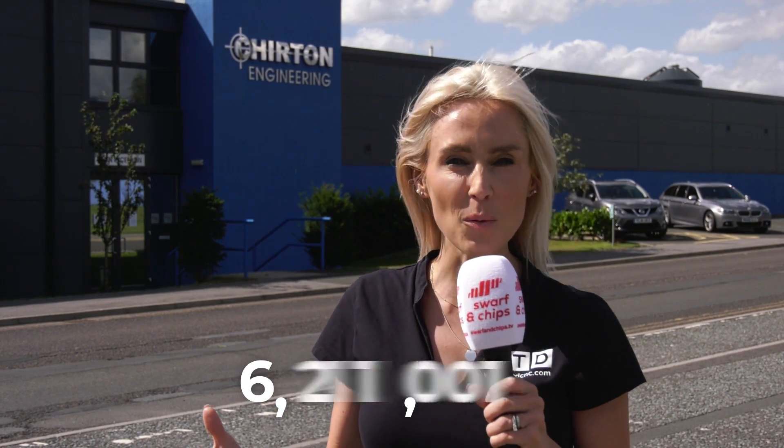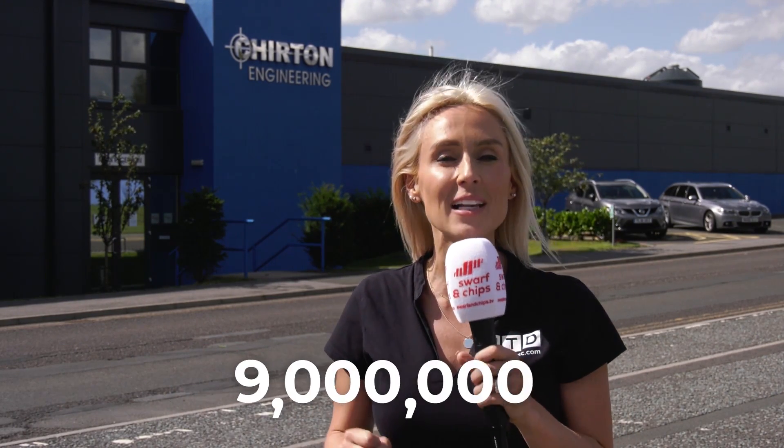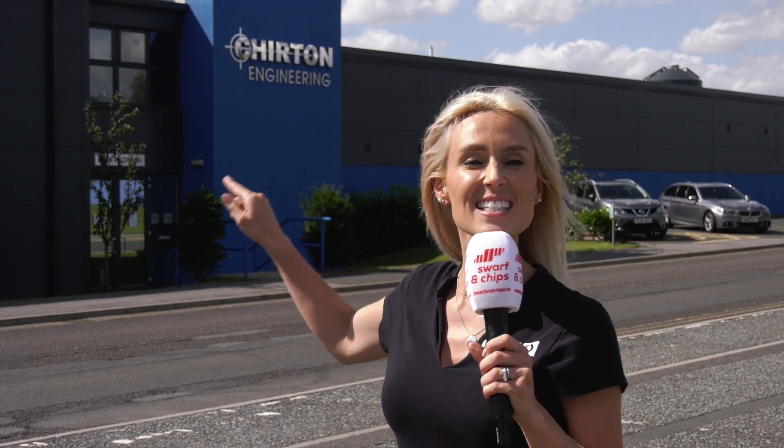We've traveled up north to Churton Engineering. This company only a few years ago was turning over just over three million pounds; now they're up to over nine million pounds. I'm going to head inside, speak to Darren, and find out how.